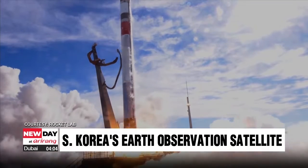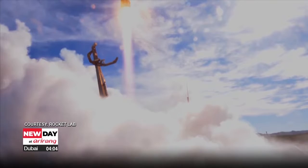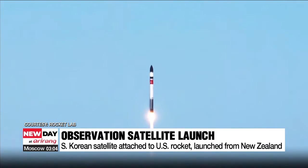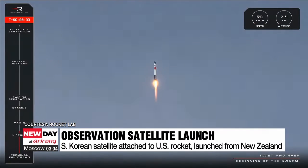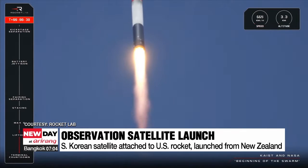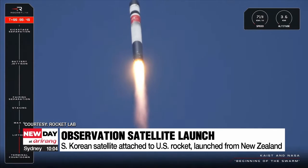A rocket launches into space carrying its payload from South Korea. That payload is an Earth observation nanosatellite developed by the Satellite Technology Research Center at the Korea Advanced Institute of Science and Technology.